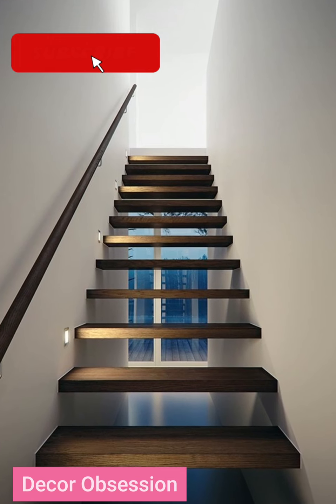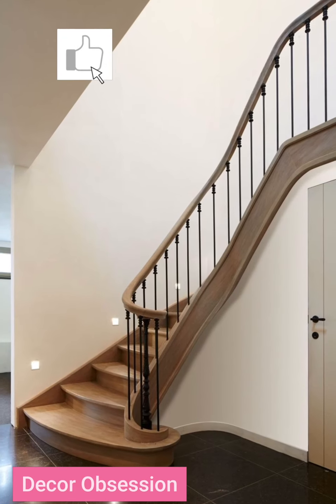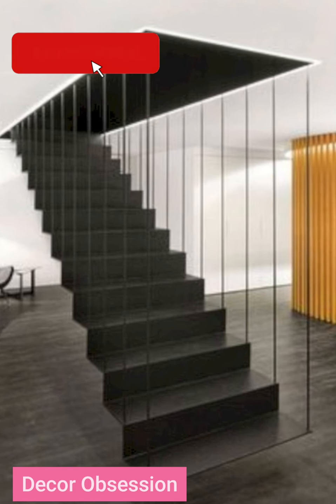Assalamu alaikum, welcome to my YouTube channel Decor Obsession. Hope you are all well. You will find different design ideas in this video. If you also want to design your home, then this video will be very useful for you.